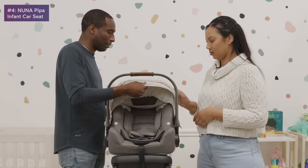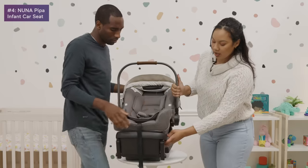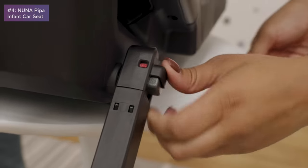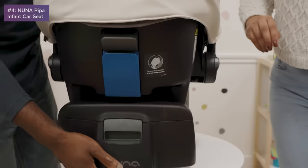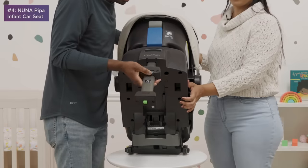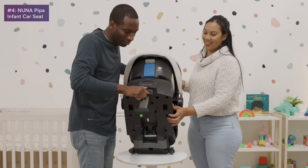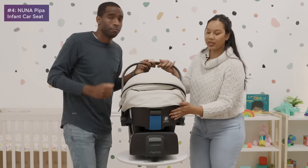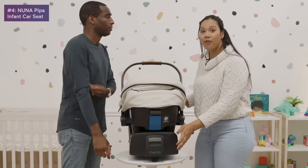The fabric is beautifully made and stylish. Looking at the base, it has a latch system with a color indicator — if you need to push the latch further, it'll indicate that. The stability leg pops out easily and rests on the floor of your car for added stability. And if you're traveling, you don't need to bring the base — it has a belt path system for the car seat strap.